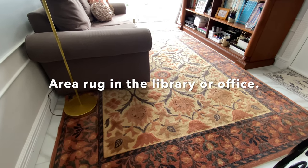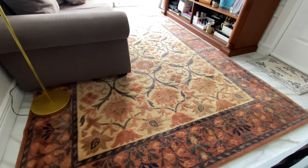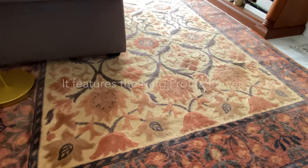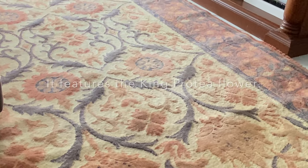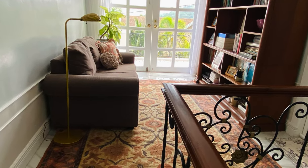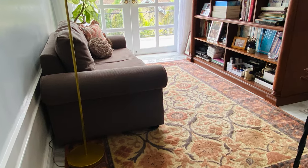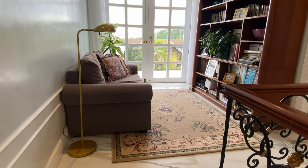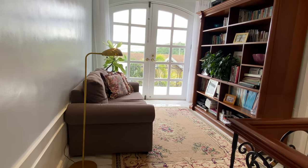This is a Belgian embossed area rug. It is very thick, and as you can see, the elements and design are embossed. It's very soft. Or how about an area rug with a delicate floral design like this?